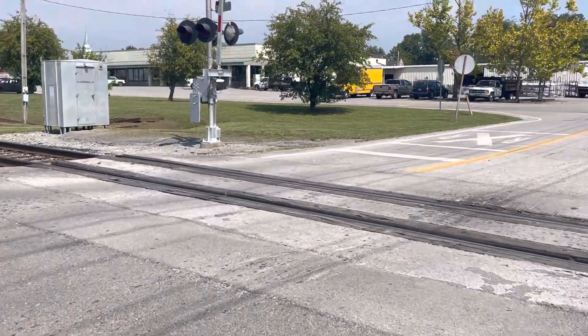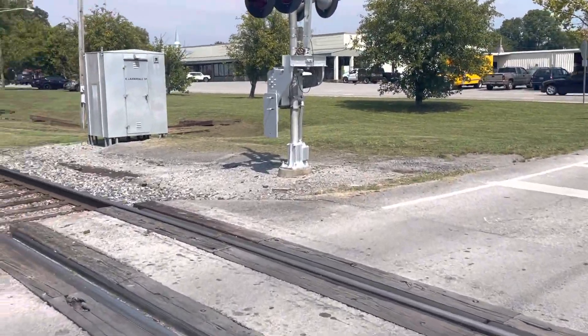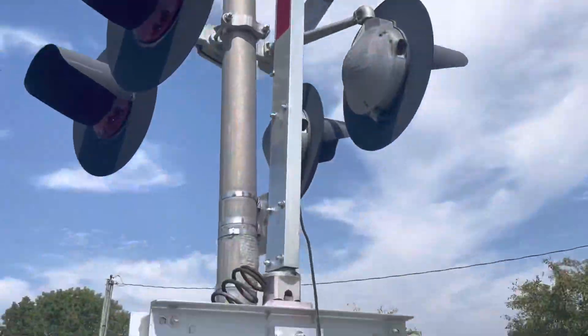CSX is working on the tracks down there. I think this is the source track they're working on — they're working on the main line. Here's the second signal.